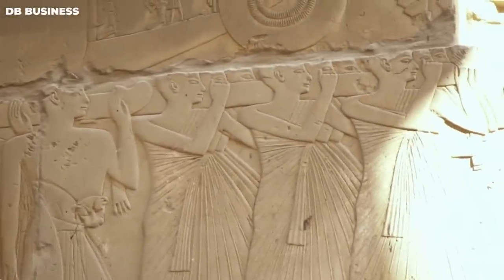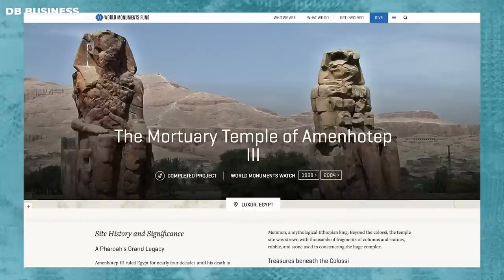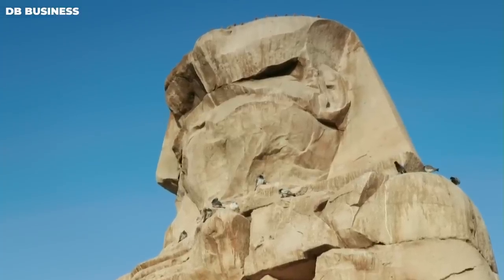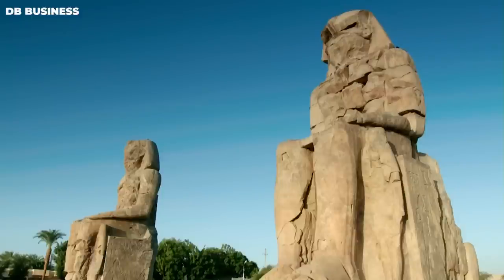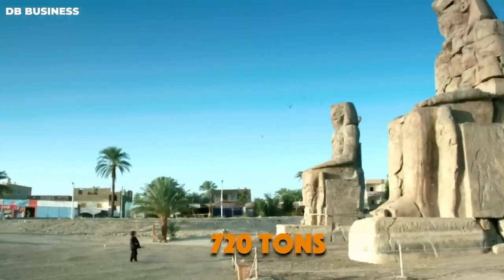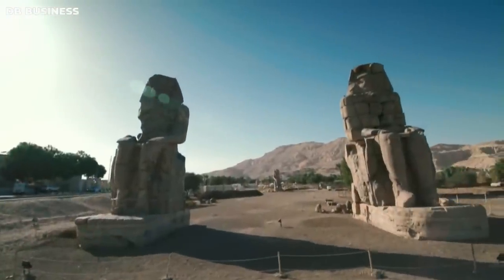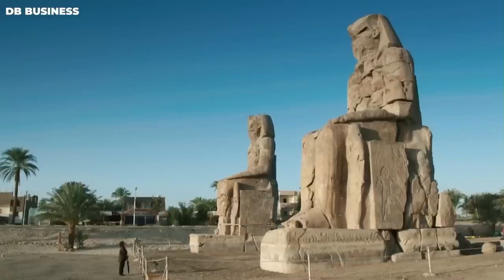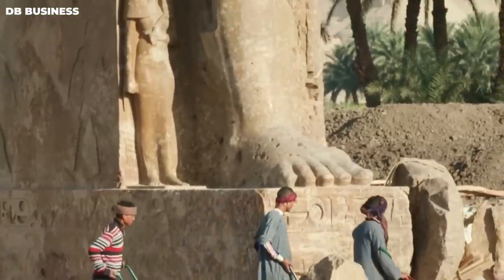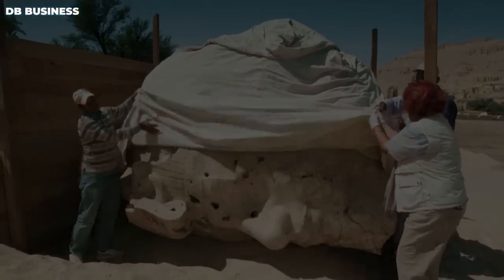Stone and statues were also taken from the temple to be used in other structures, which was not uncommon in ancient Egypt. When the World Monuments Fund added the mortuary temple to the World Monuments Watch, only the Colossi of Memnon remained from the pharaoh's funerary temple. These are two enormous statues, seated on thrones, each as tall as a six-story building and weighing an estimated 720 tons, originally placed at the temple's main gate as guardians. The ancient Greeks mistakenly called them Memnon, but they actually depict Amenhotep III looking out over the Nile.